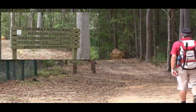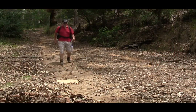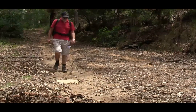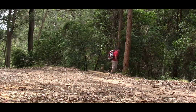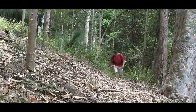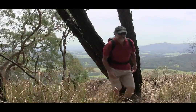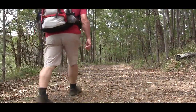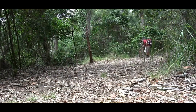From here we follow the track down to the Great North Walk signs and descend down quite a steep track to its end, where we turn right and head down into a little gully. On this visit the gully was dry, and then we climb back up to the edge of the cliffs and join Glen Road.